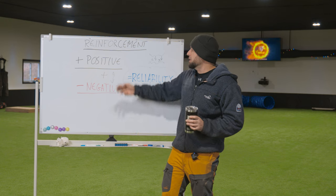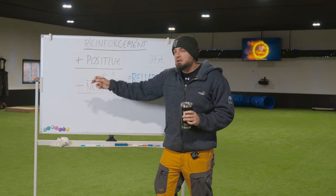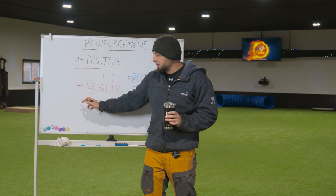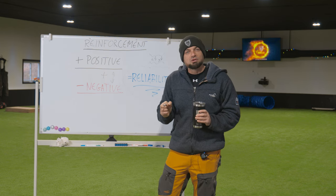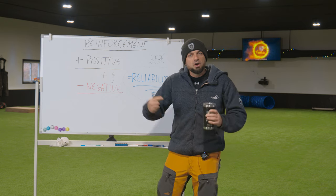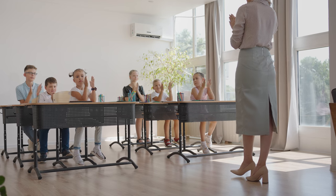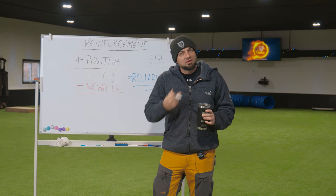It turns out in life, extremes aren't good. Being exclusively positive is not good, and being exclusively negative is not good either — there are trainers that don't believe in positive reinforcement: no food, no toys, the dog just has to always do it. You can create reliability doing this. This was the old school way of training for a very long period of time, using just negative reinforcement. The problem is the dogs were reliable, but they weren't happy. Who doesn't want their dog to be as happy as possible in training? I want my kid to go to school and learn — he has to — but I also want him to enjoy it. I don't want him to hate every moment. It's the same with the dog.